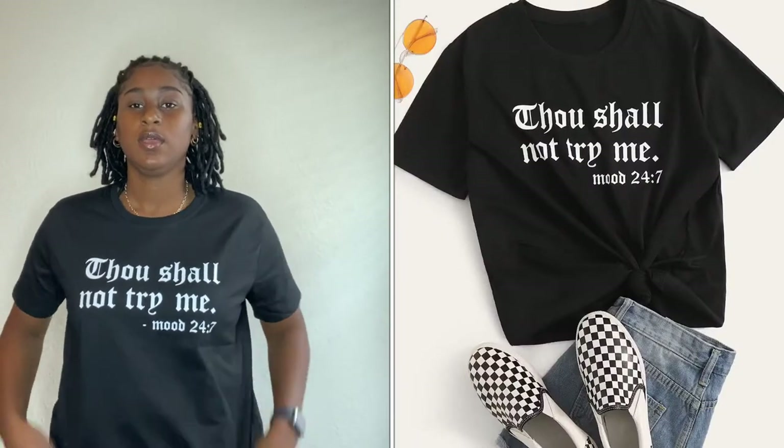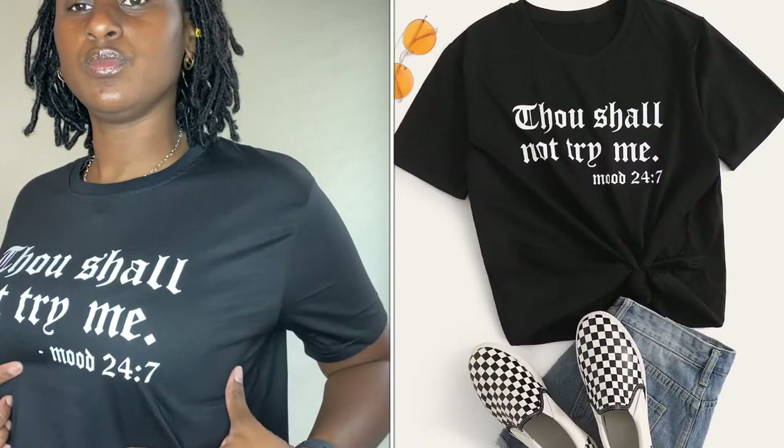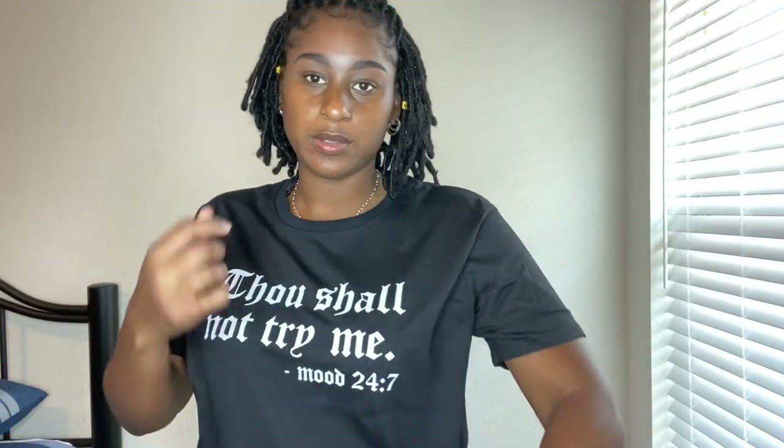This one is another t-shirt and it says 'Thou Shall Not Try Me.' Same material as the other shirt. This one is an extra large and I thought it would have been bigger than this, so you could tie it up a little bit and do something with it, but it's still good.